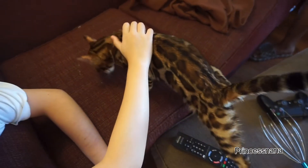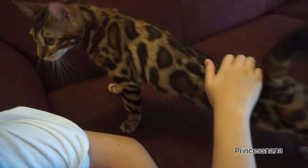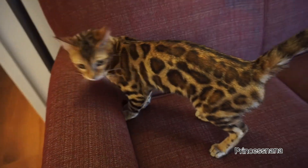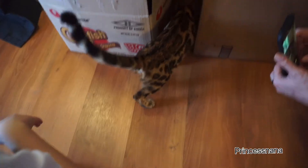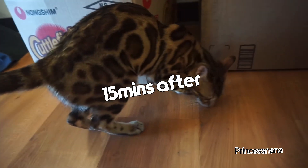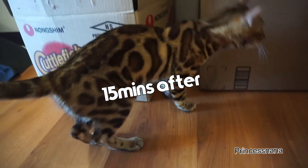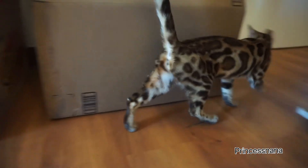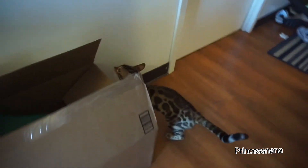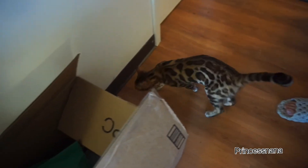She's not scared at all. Very, very active. She's curious. I don't think Bengal cats are shy at all. She's already playing around after 15 minutes. Like she's not scared of anything even though my phone rings or there are super loud sounds. She's not scared at all. Not even the vacuum.